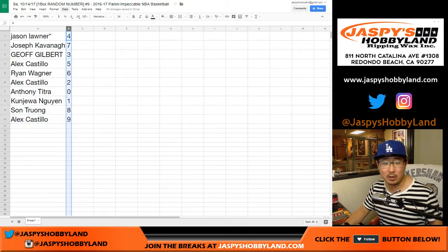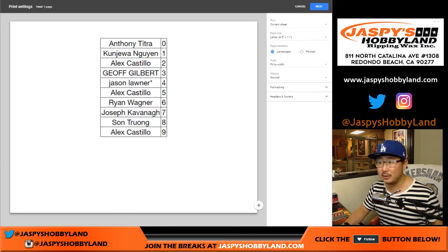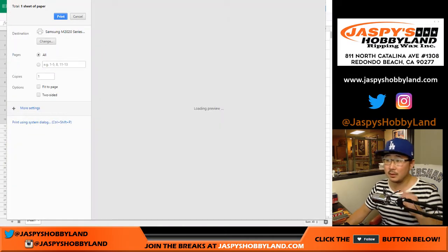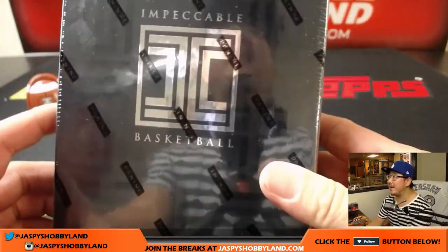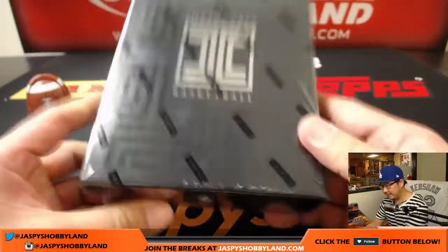Let me numerically order these. I don't think there's going to be any trades, so unless someone speaks now or forever holds their peace. There's the final box right there of Impeccable Basketball — pretty nice stuff. 2016-17 set.